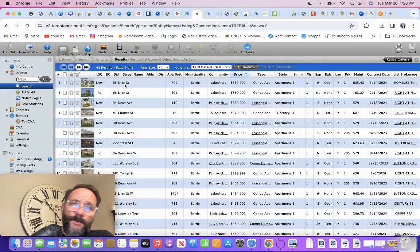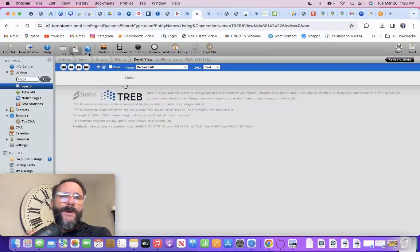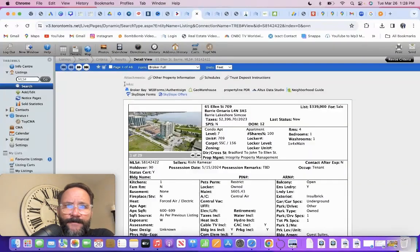This is 65 Allen Street. The location is dynamite — it's right on the lakeshore. You can see the building here, both parts right there. Great location. Lovely views of the bay.